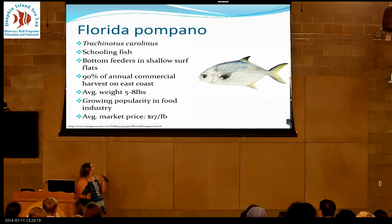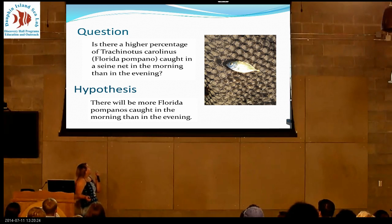So the question was: would there be a higher percentage of Pompanos off our Dolphin Island beach either in the morning or in the evening? And my hypothesis is that there would be more Pompanos in the morning.